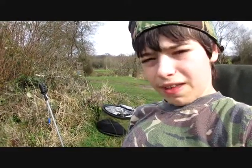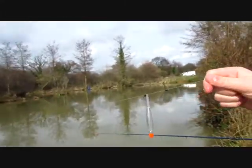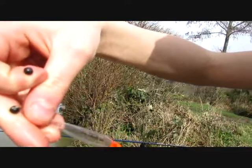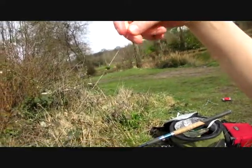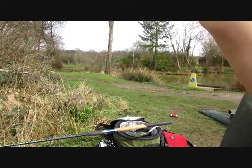I've just got my float rig tied up. As you can see, I've got a Drennan loaded 2.4 gram 3AA float, held in with two shots, then another shot, another shot, and finally another shot, with a little one on the end of the hook length. I'm using a size 18 hook. I've already put in a ball of groundbait over the spot and I'm going to get some maggots on. Hopefully I'll catch some roach, some gudgeon — there are some little chub in here as well.